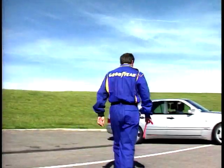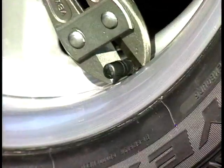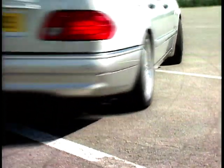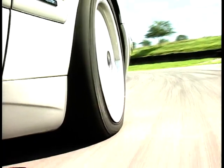Here's a Goodyear Eagle F1 tire, fully inflated — well, it was until this geek cut the valve off. Even with no inflation pressure, you can still drive up to 80 km an hour for a distance of 80 km, until the driver reaches a place of safety. Performance, handling and braking ability are not badly affected by this revolutionary tire.